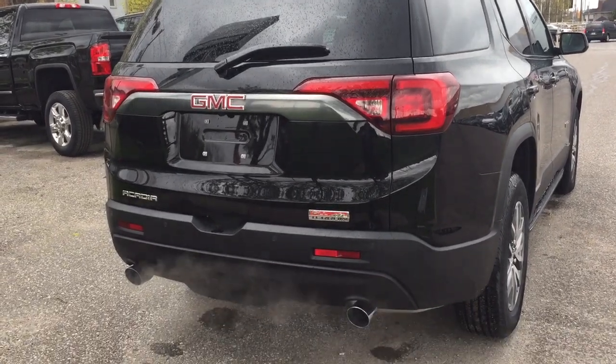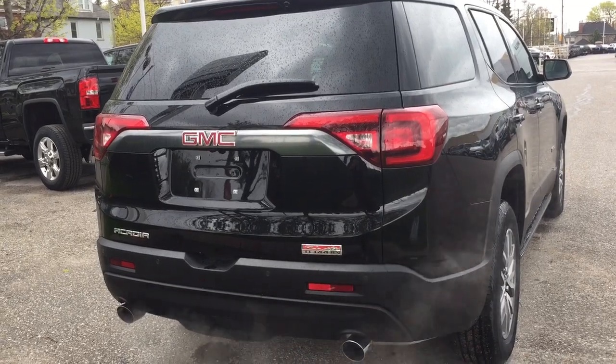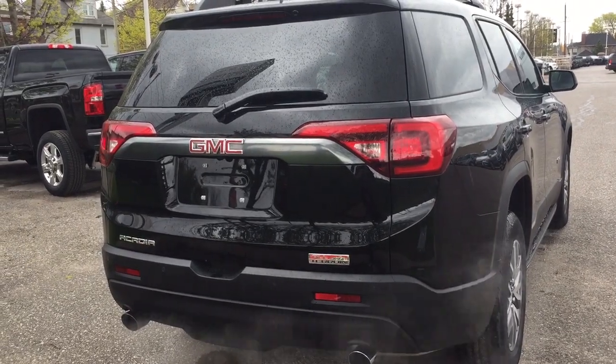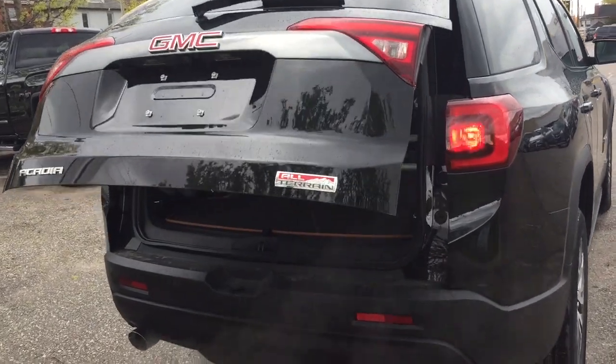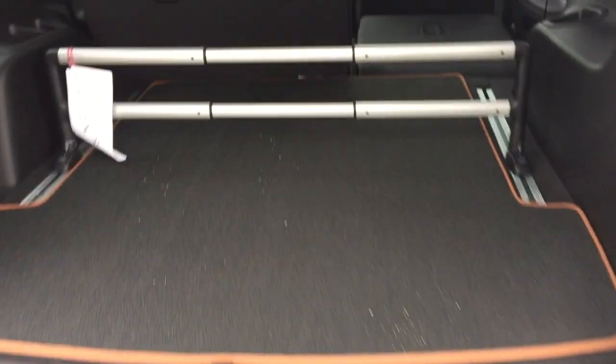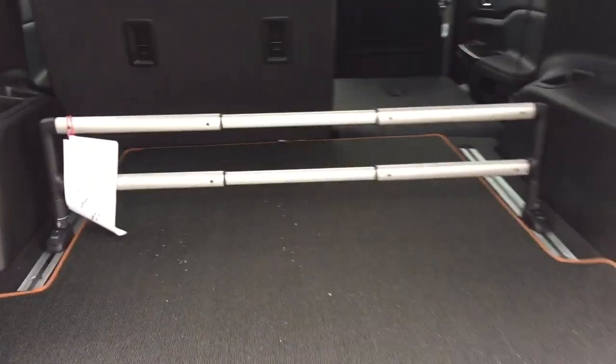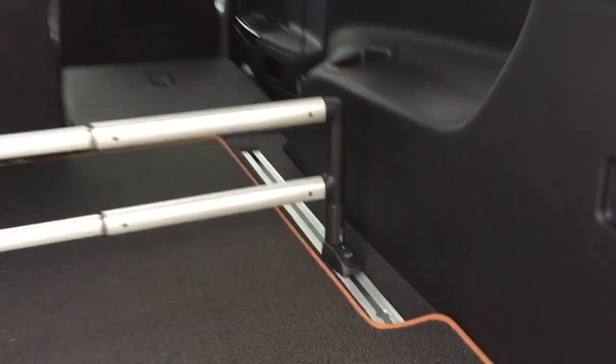Here at the rear of the vehicle you've got the dual exhaust, the rear parking sensors, the all-terrain badging on the right-hand side, and you've got a power lift gate — just using the key fob to pop that up. Here you can see you've got the cargo management system.